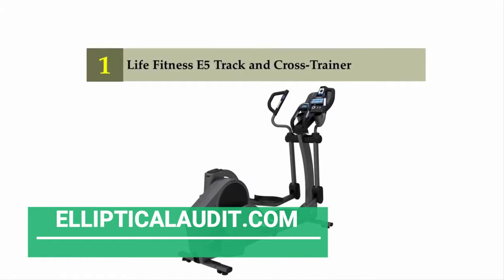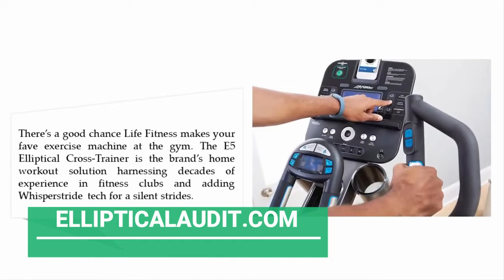Coming in at number one on our list: the Life Fitness E5 Track+ elliptical cross trainer. There's a good chance Life Fitness makes your favorite exercise machine at the gym. The E5 elliptical cross trainer is the brand's home workout solution, harnessing decades of experience in fitness clubs and adding Whisper Stride technology for a silent stride.